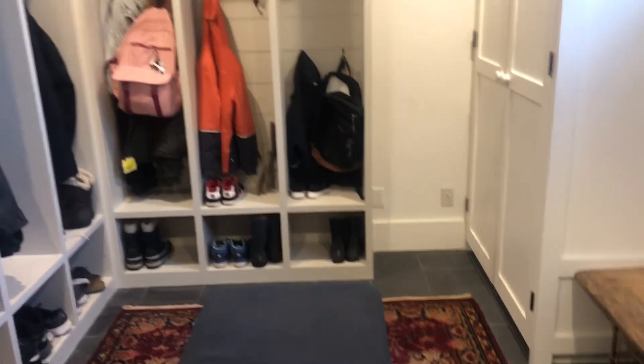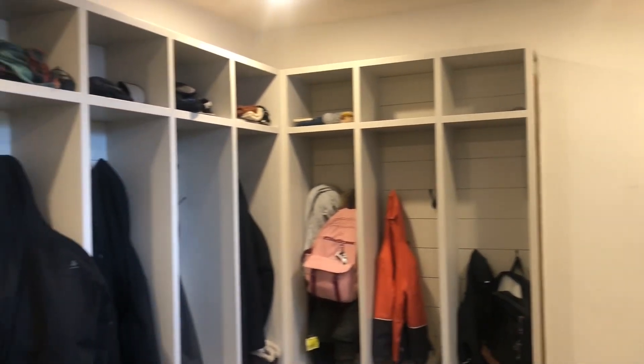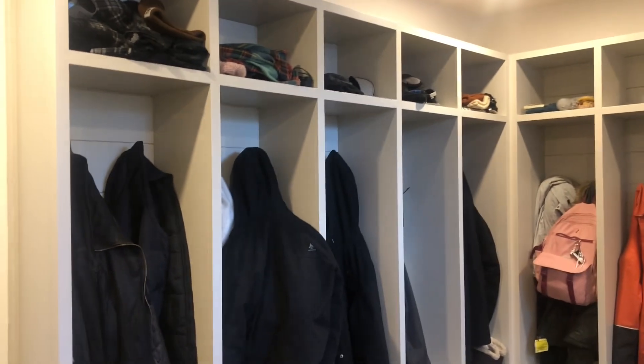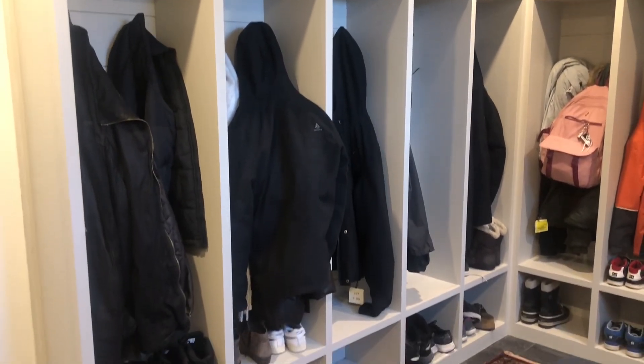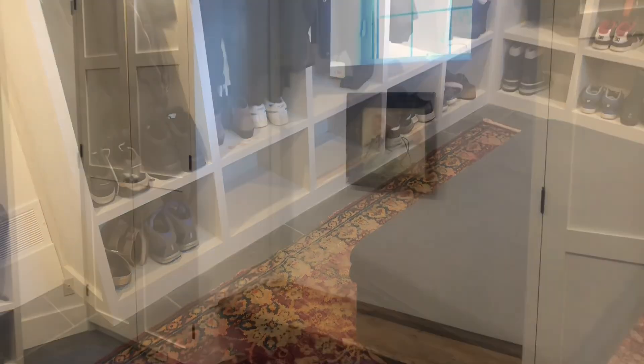When I designed this room, I drew a picture with six cubbies, and my husband looked at it and said, 'Where's my cubby?' And he was right — all of us should have a cubby, so there are eight.